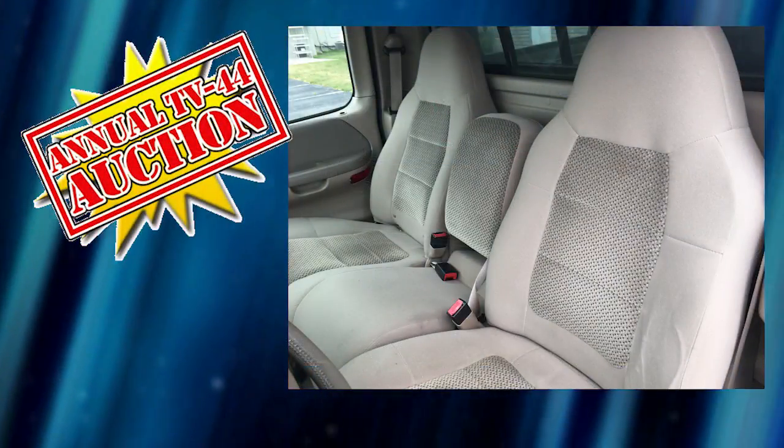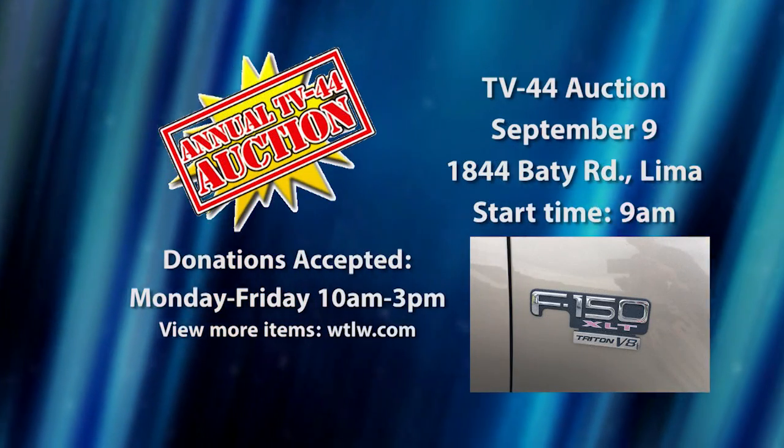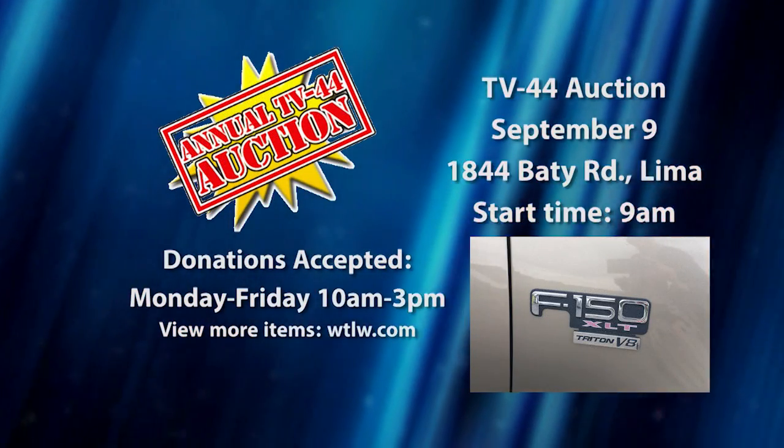Full-size bed, truck cap, Michelin tires, seats three, just one owner. Donated by C&D Bixel Farm Incorporated. Vehicles will be auctioned at 2 p.m. on September 9th.